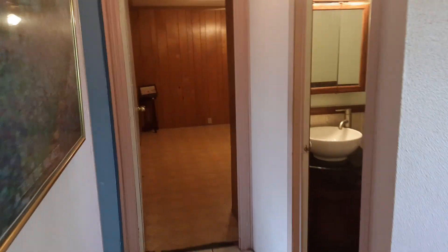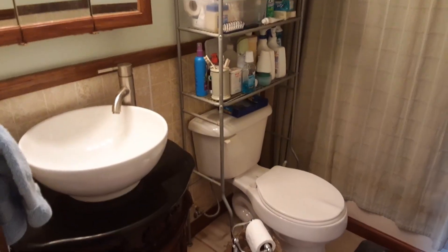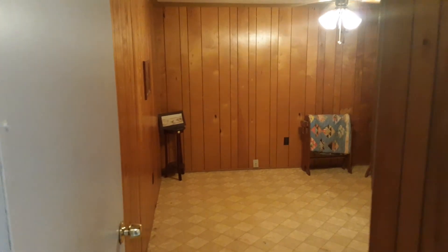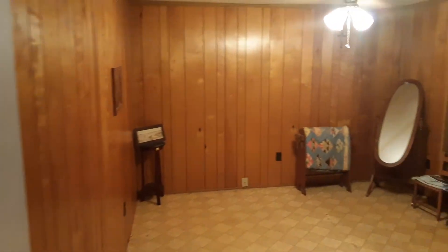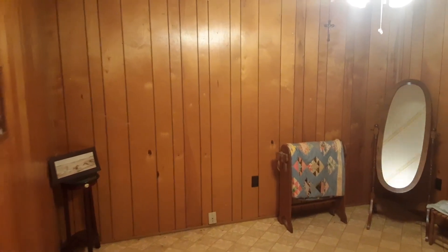As we walk down the hallway, we'll see the second bathroom on the right. Country living at its best. Here we have the second bedroom with double closets again.